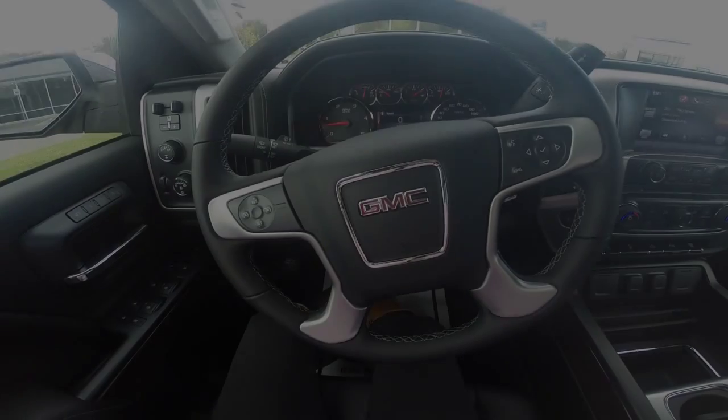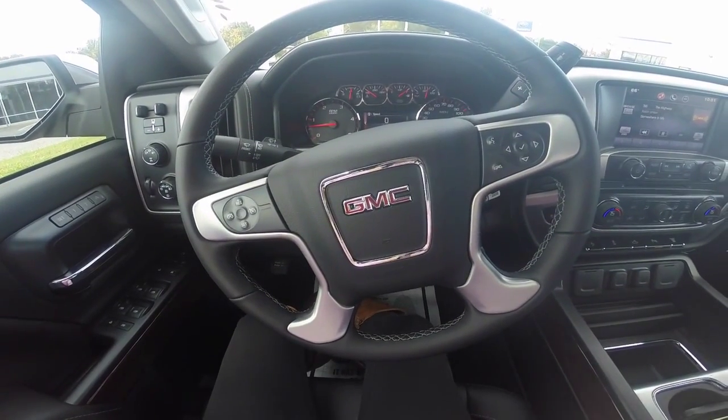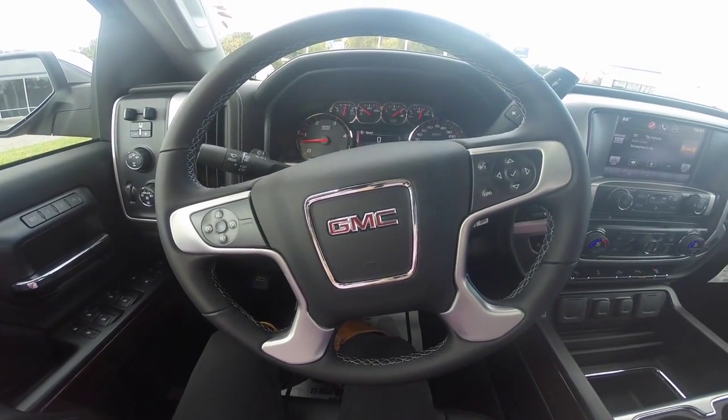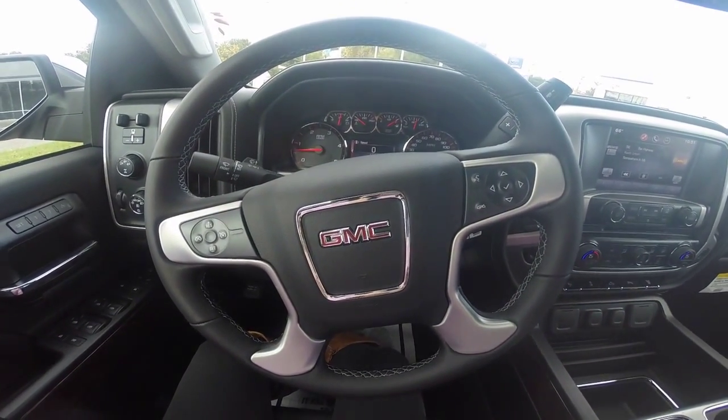Hello and welcome to Wilkins Buick GMC. My name is Sarah, the product specialist. Wilkins Automotive has been family owned since 1949 and takes pride in serving our customers. Today I'm going to give you a detailed review of the 2015 GMC Sierra 2500 HD, stock number GS150842.